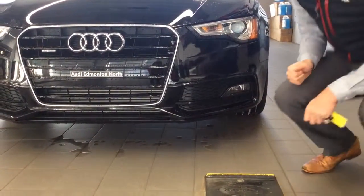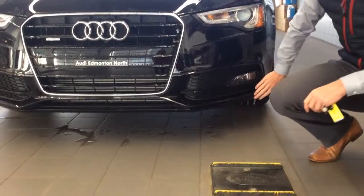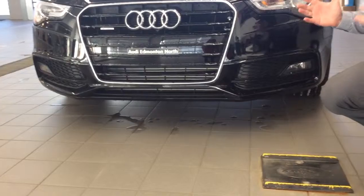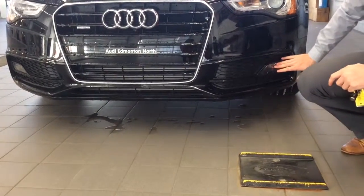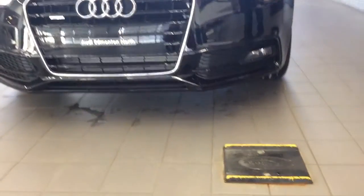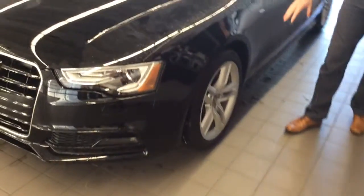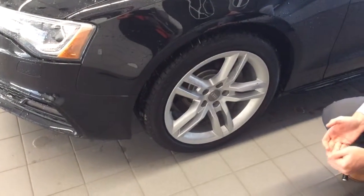This vehicle also has the nice S-line styling package, so you get the very aggressive valence on the front, as well as the honeycomb inserts to make it look very sporty. You do also have your lower front fog lights here. On the side, you will also see the S-line badge with the nice S-line 18-inch rims. There's plenty of tread left on the tires, obviously.